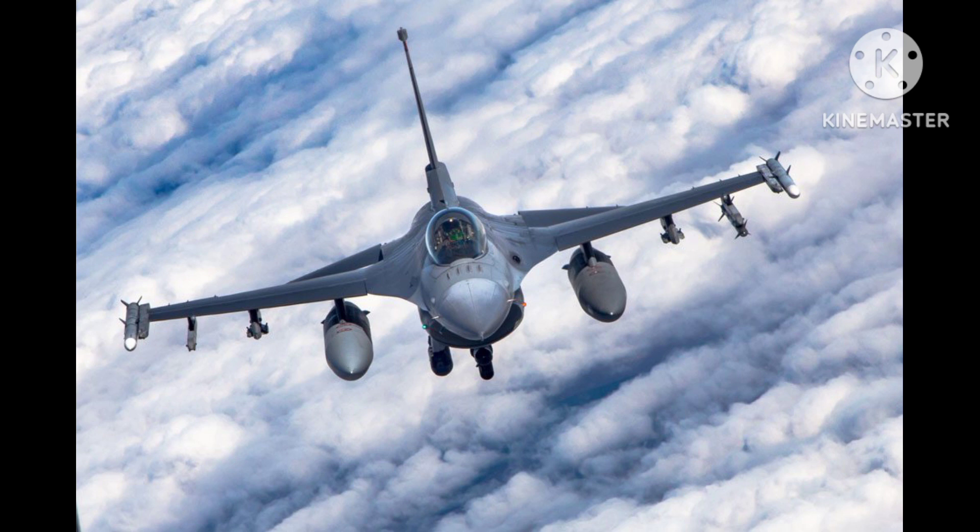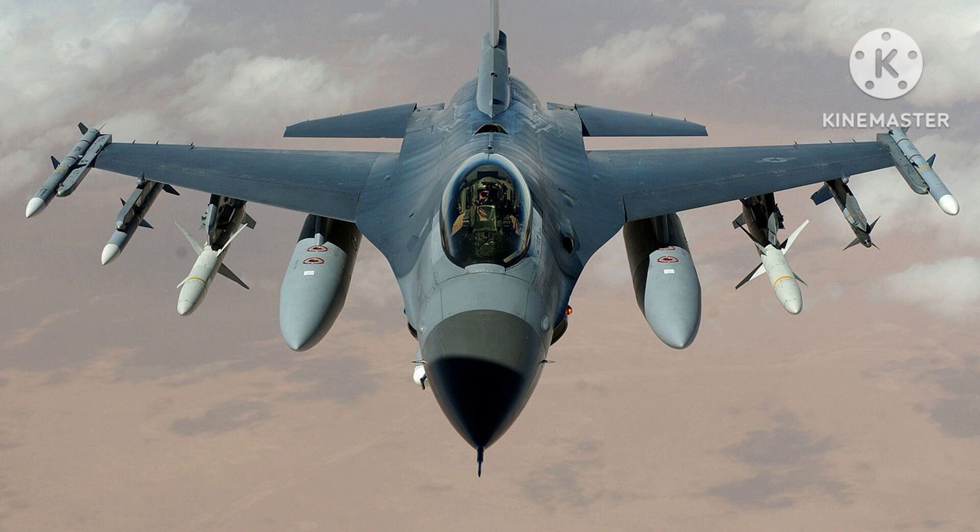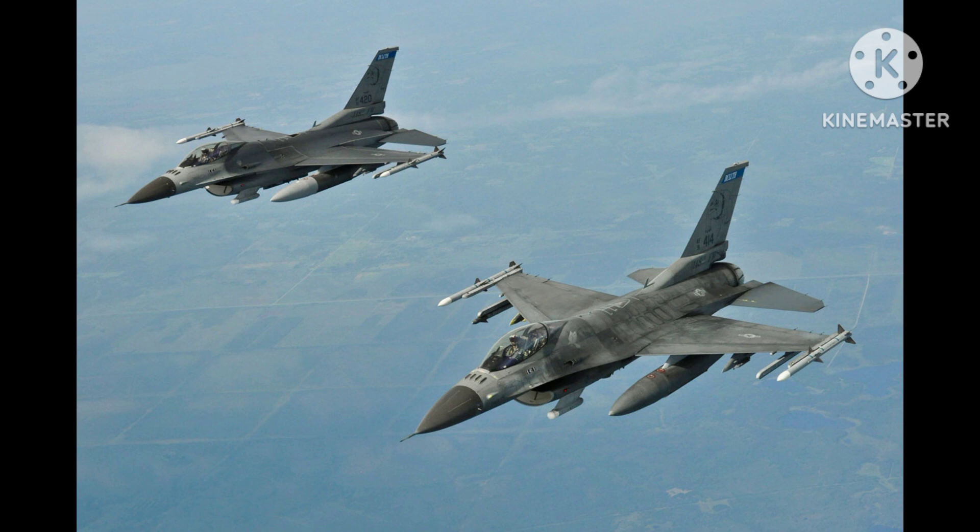The F-16AM is equipped with a wide variety of weapons systems, including a 20mm M61A1 Vulcan cannon and a range of air-to-air and air-to-ground missiles and bombs. It also features an advanced radar system, which provides the pilot with a comprehensive view of the surrounding airspace.